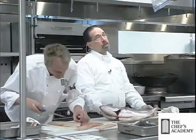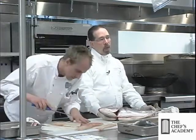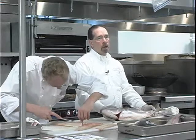Southern bluefin — head on — we do gill it, but we do not ship it with the head off. It will dress out at probably about 55%.